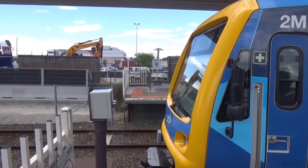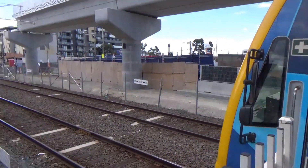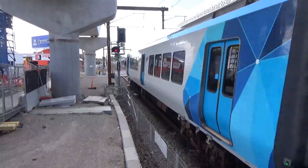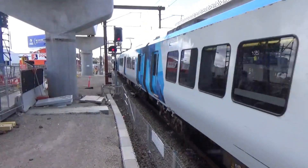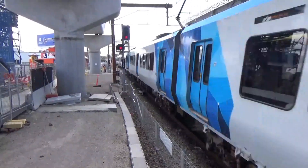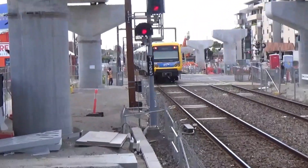Hi everyone and welcome back to Melbourne Railway Videos. I'm here at Preston and we've got 2M departing. And 266M is at the rear.